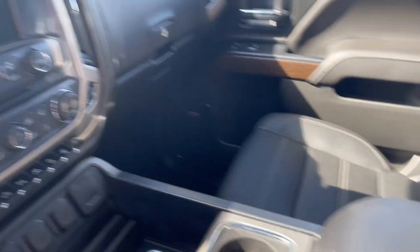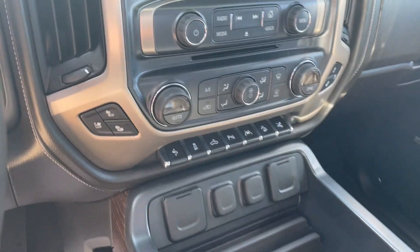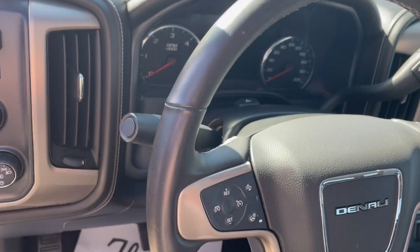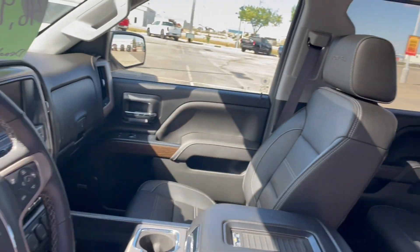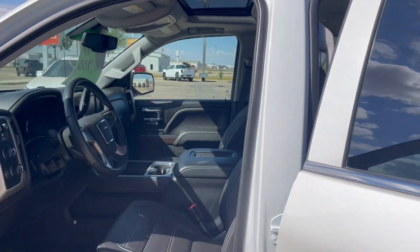This one has a wireless charging pad, built-in navigation on the 8-inch touchscreen, heated and cooled seats in the front, heated steering wheel, forward collision alert, forward automatic braking, and pedestrian braking as well. It also has a power sunroof.